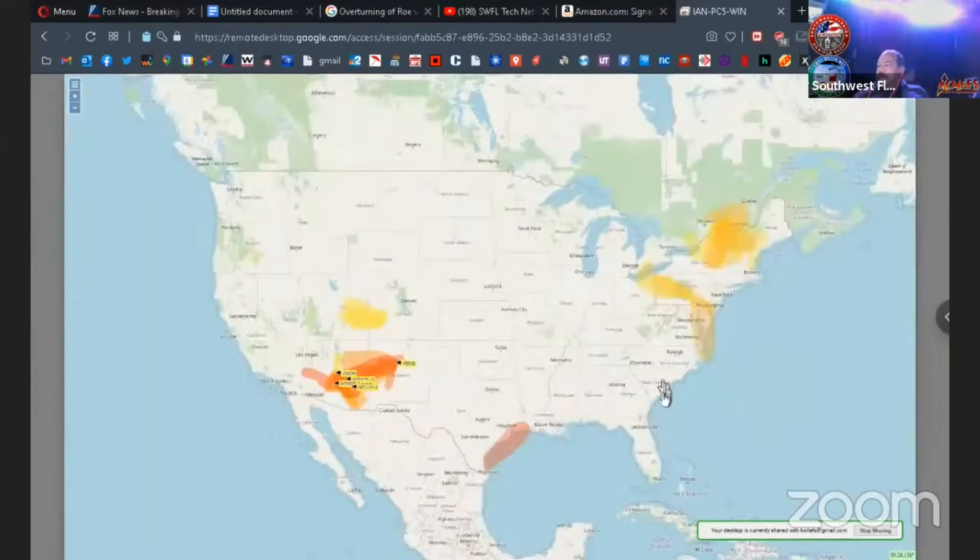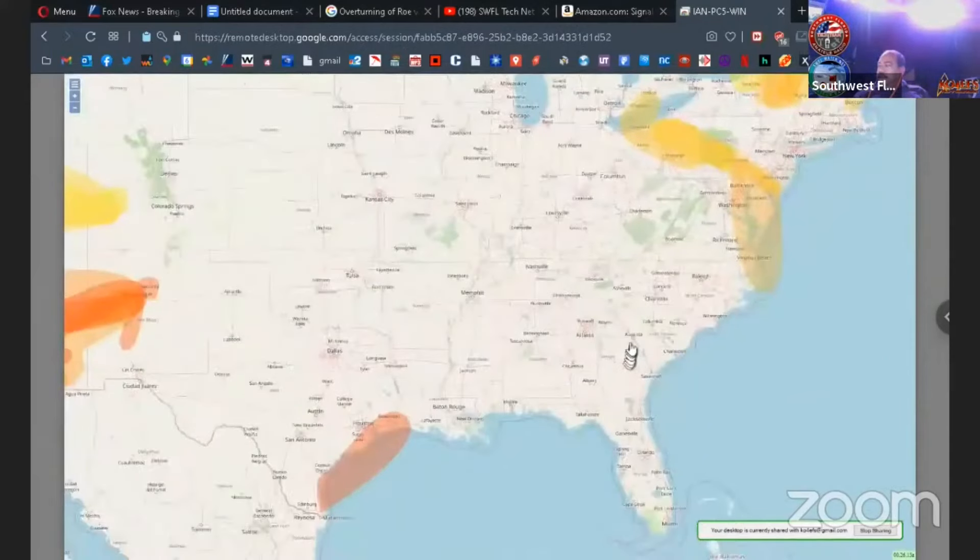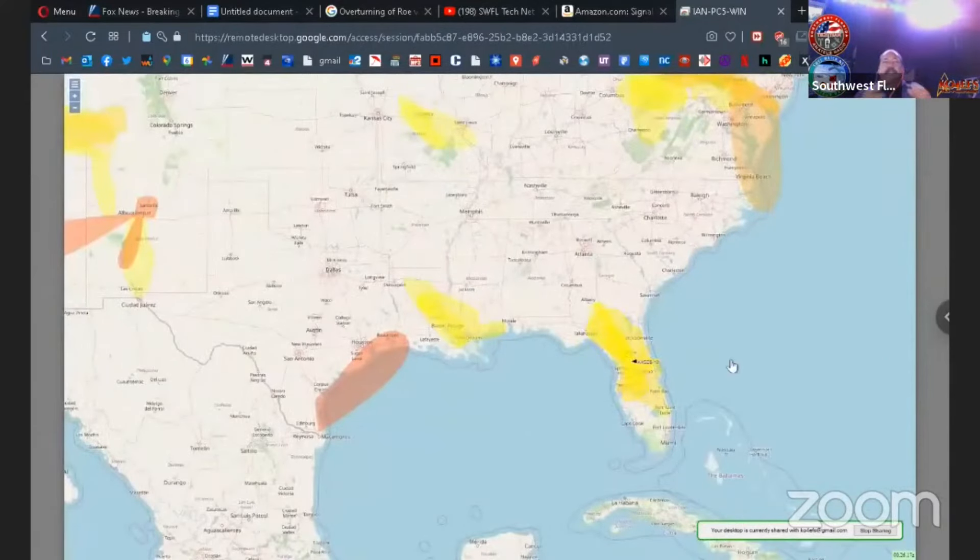Obviously, it seems to do better during the day than at night. But these APRS packet machines are turned on and running 24 hours a day, so they're constantly monitoring. When the propagation gets better, it immediately knows that the propagation suddenly got better.